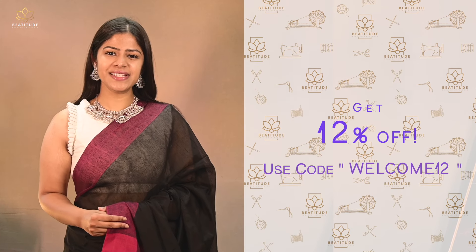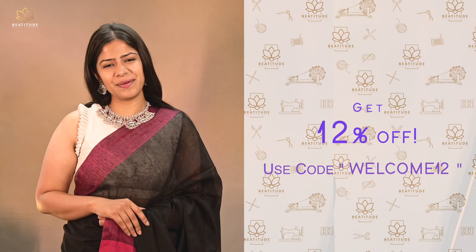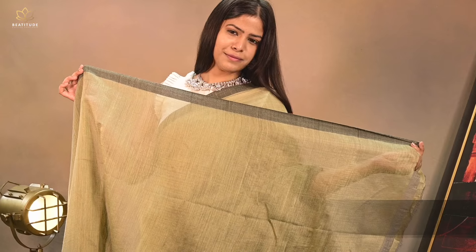You can avail a special 12% discount on your purchase by using code WELCOME12 on our website. Our saree number 5 is a beige shade cotton mochlin saree with a gorgeous pallu, priced at $4,939. This is a pure cotton saree of length 6.25 meters with an attached blouse piece.